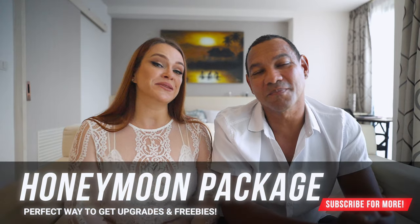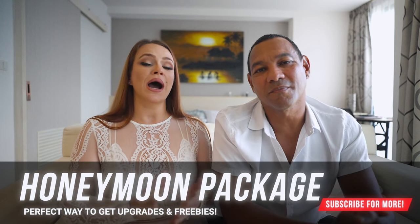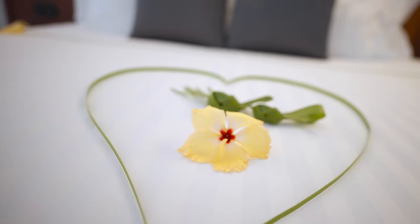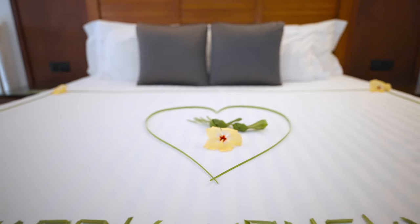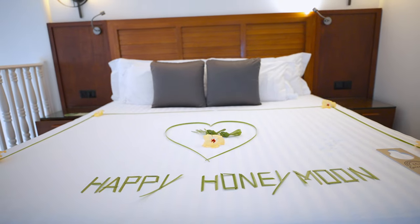Here's a money-saving tip we hear no one talking about — honeymoon packages. The Maldives is a popular honeymoon destination, so when you book, ask your resort what complimentary honeymoon packages they offer. Make sure your marriage certificate is valid for at least 12 months. Different resorts offer different perks: some offer bed decorations, floating breakfast, or a barbecue dinner. Ask your resort, because you're entitled to it as long as you've been married within one year.